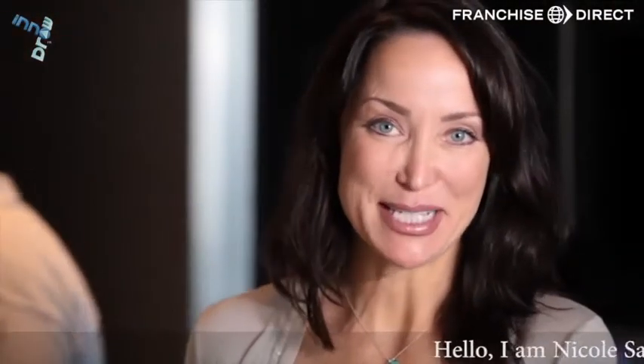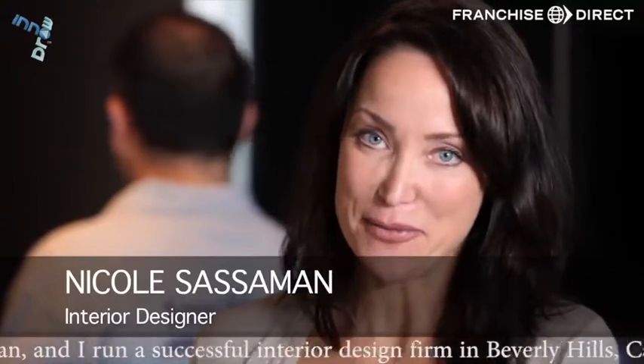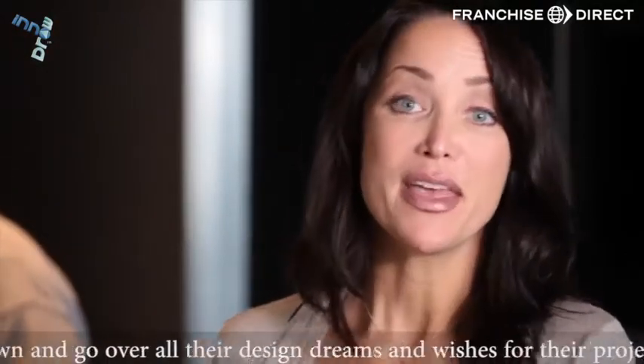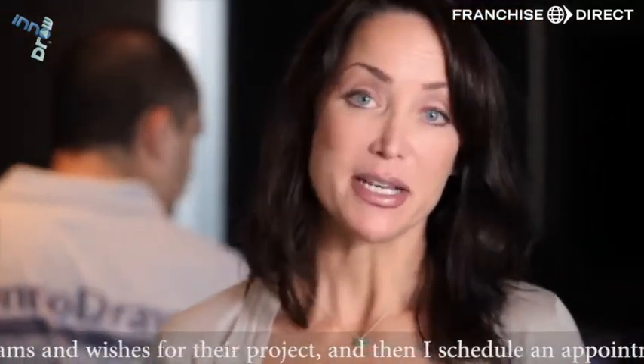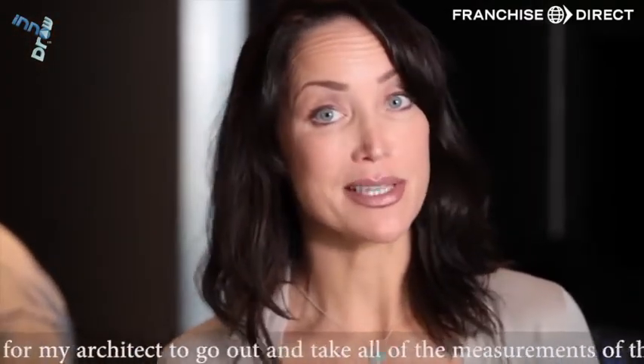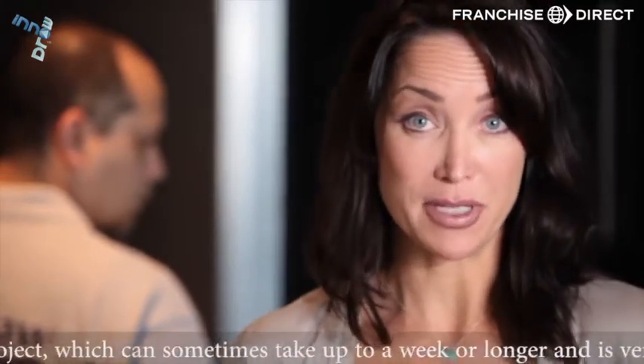Hello, I'm Nicole Sassaman and I run a successful interior design firm in Beverly Hills, California. Typically when I meet with my clients I sit down and go over all of their design dreams and wishes for their project. Then I schedule an appointment for my architect to go out and take all of the measurements, which can sometimes take up to a week or longer — and it's a very expensive process for the client.